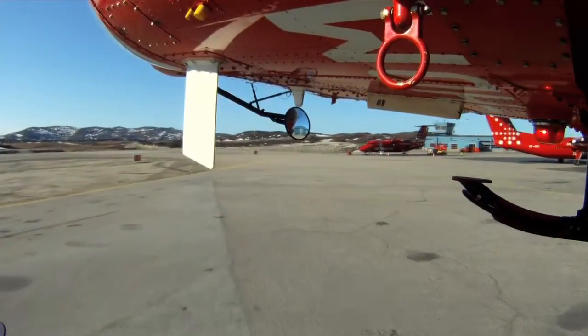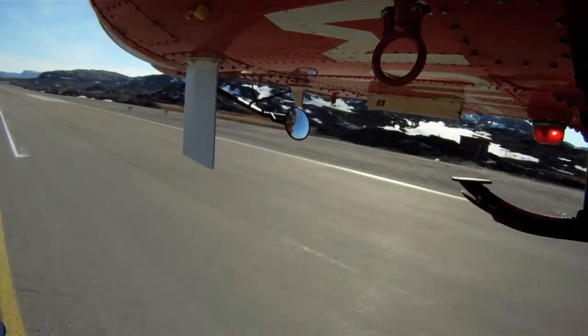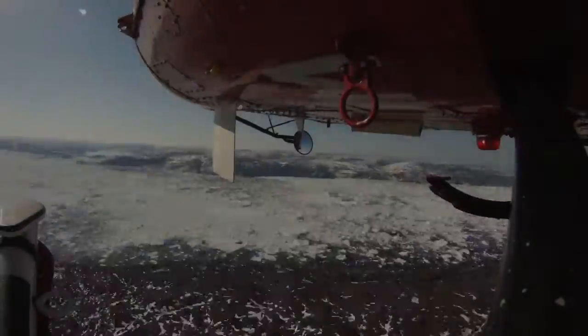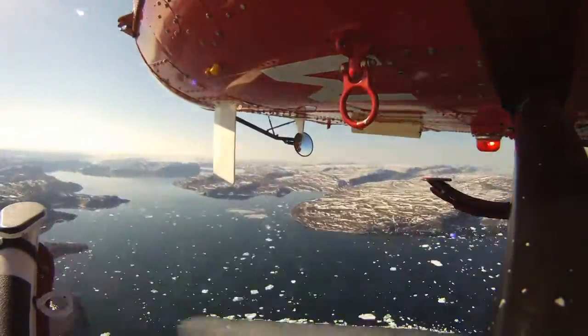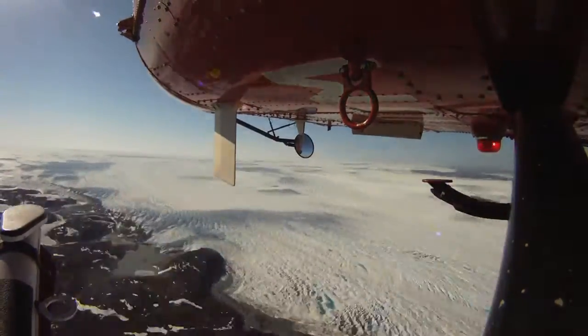Greenland is a really incredible place. It's very dramatic, sort of stark. There's no trees. We start our work in these small towns and then we fly from there up onto the ice sheet surface itself. And the ice is just an amazing place to be.